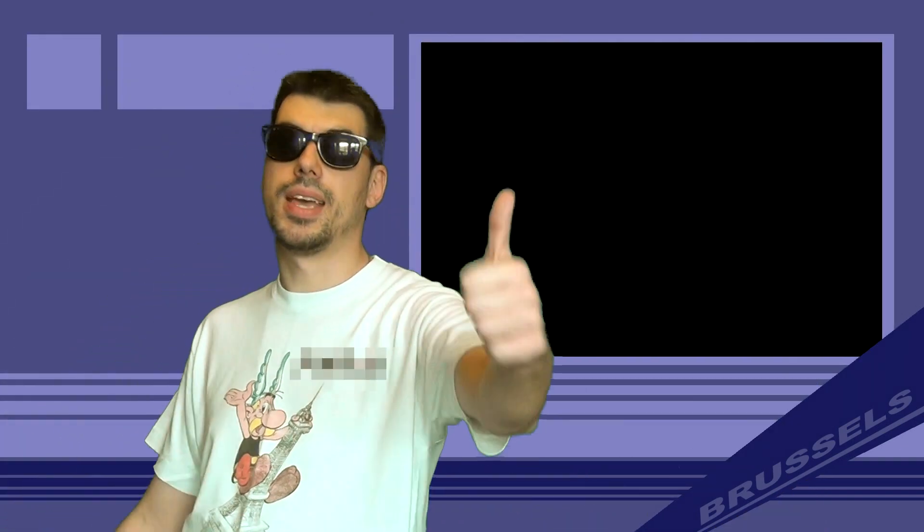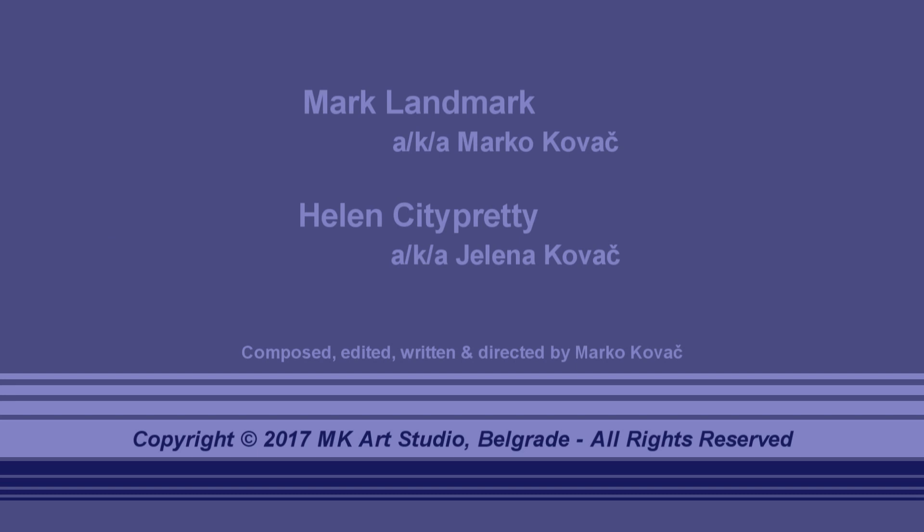That's it, guys. See you in the next episode. Bye-bye, guys. And if you want your place featured in one of the following episodes, please write to our email address shown below.